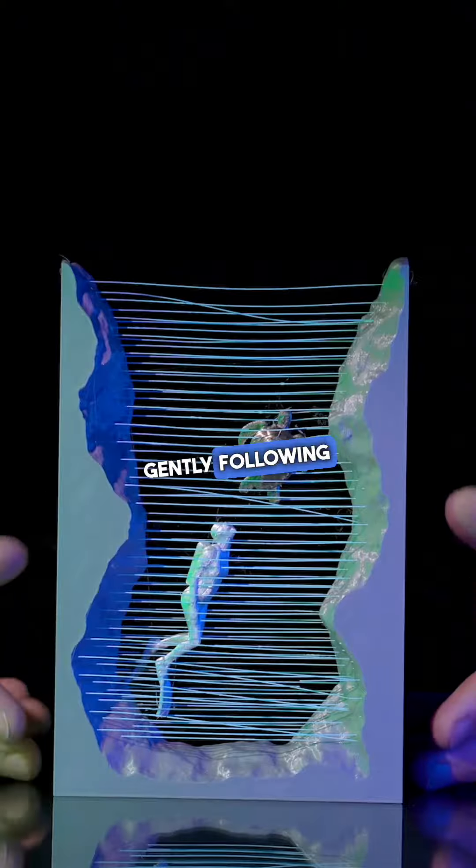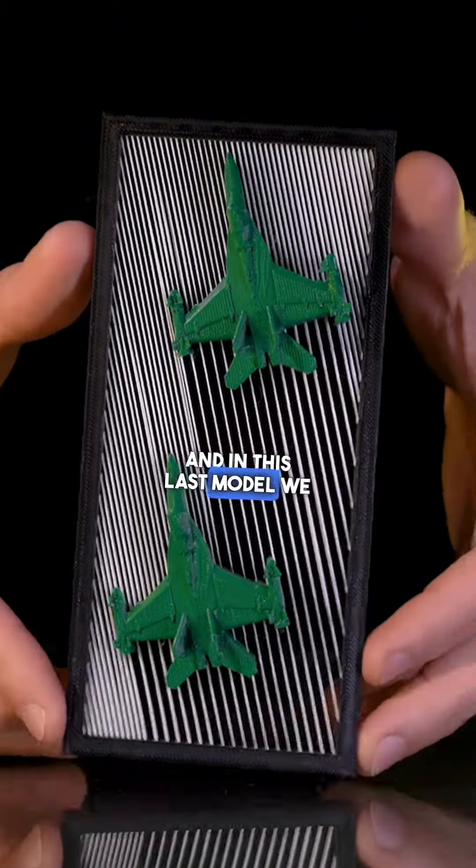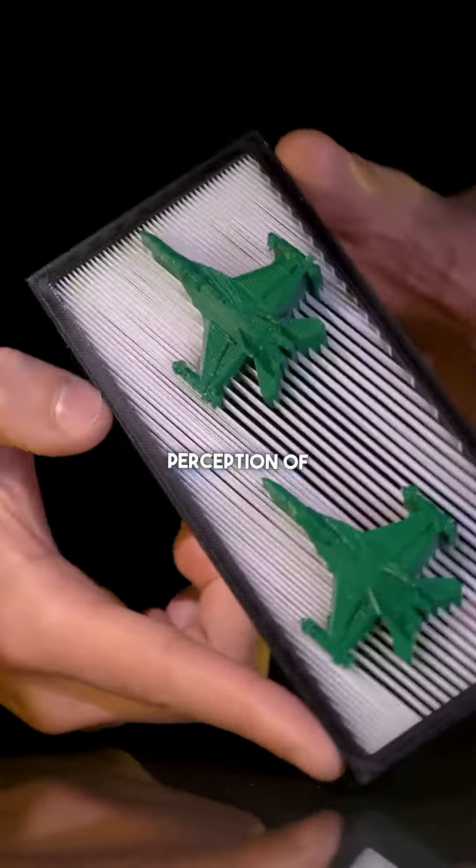Not all waters are dangerous — this one shows a scuba diver gently following a turtle. And since the model that made this technique famous was an umbrella, why not dance in the rain?